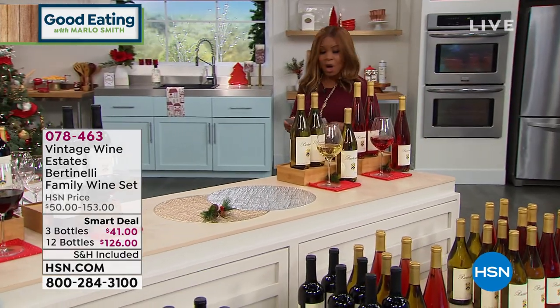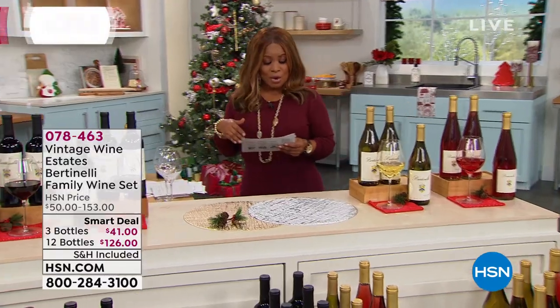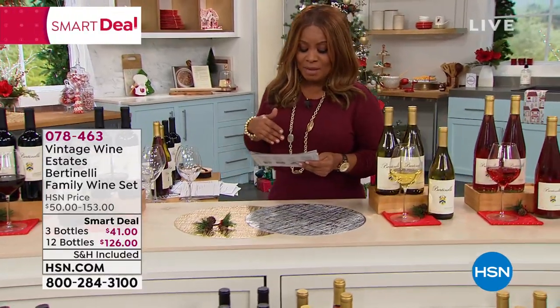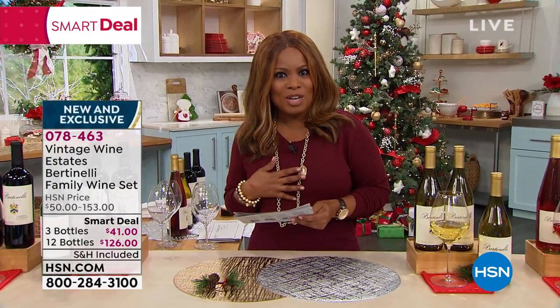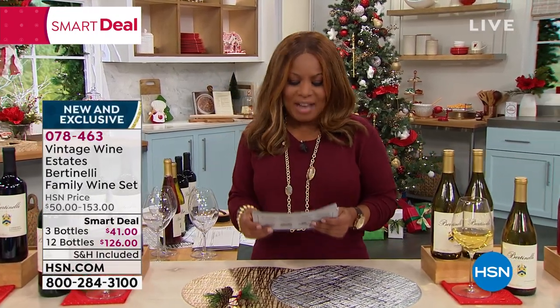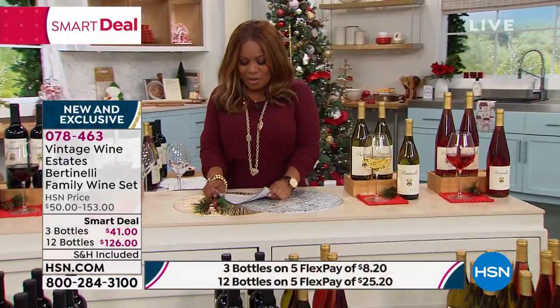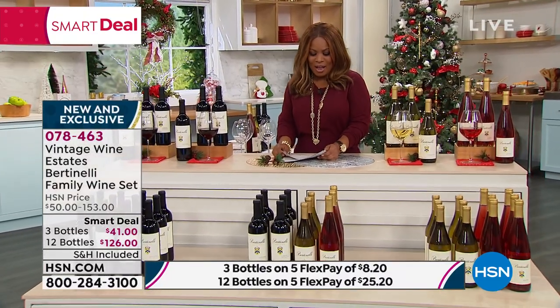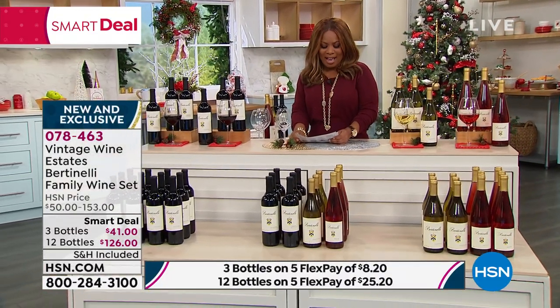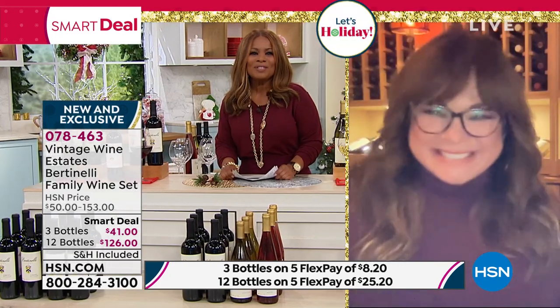She is a passionate cookbook author, she's a chef. Did you also know that she is an Emmy Award-winning Food Network cooking show host that I often watch and pick up the best tips? Her love for food and wine comes naturally, and we love that she is going to be joining us live as we launch, for the very first time, her Vintage Wine Estates. And Valerie, it is so nice to meet you. Welcome to HSN.